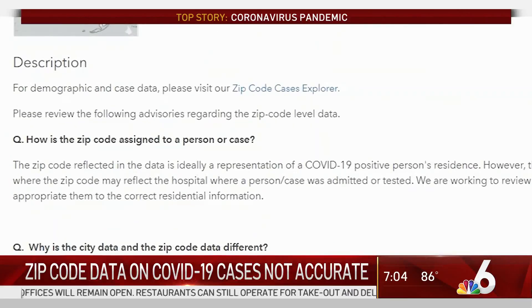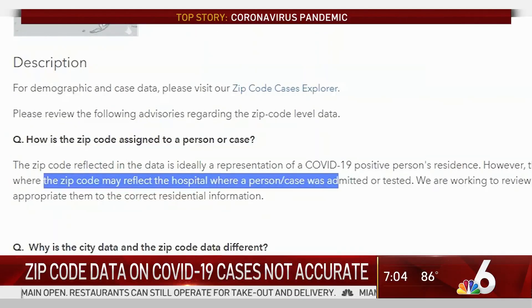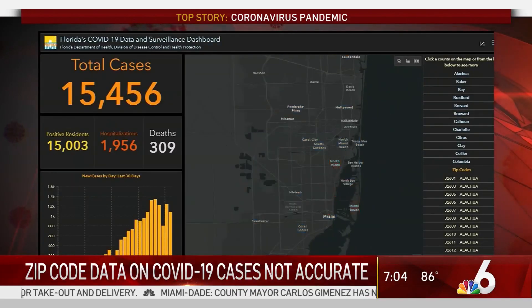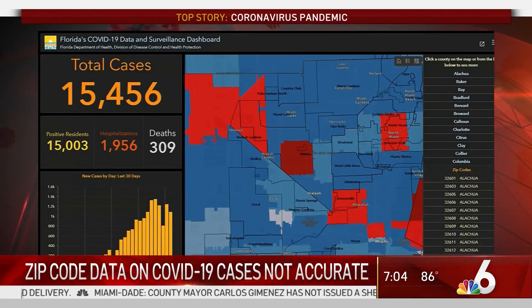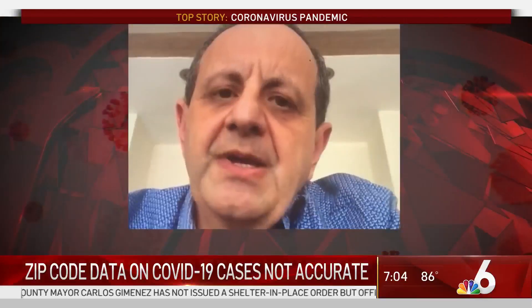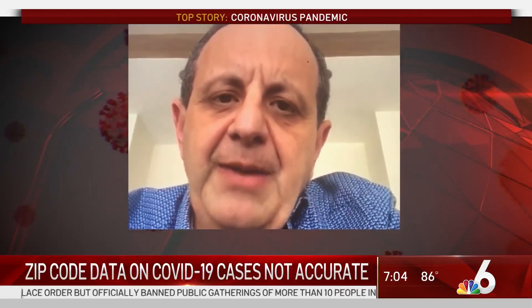The state website says as much, if you look closely: the zip code may reflect the hospital where a person or case was admitted or tested. So while interesting, a red zip code does not necessarily mean places like Hialeah are teeming with infections. If anything, because Hialeah started testing early, they'll likely have better outcomes.